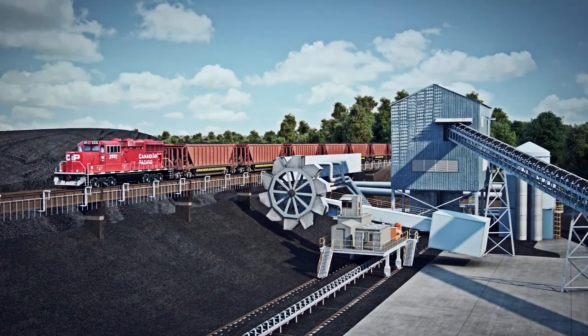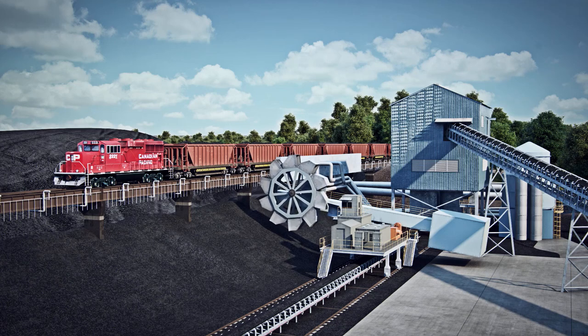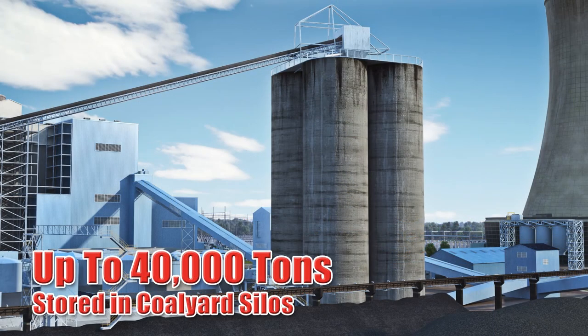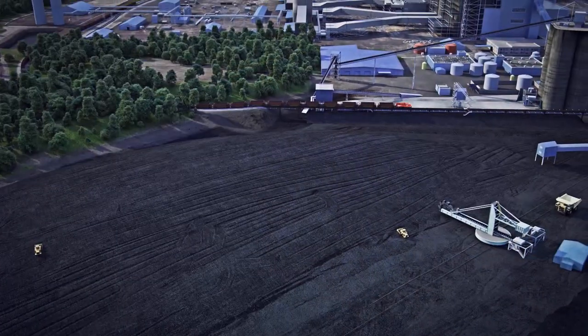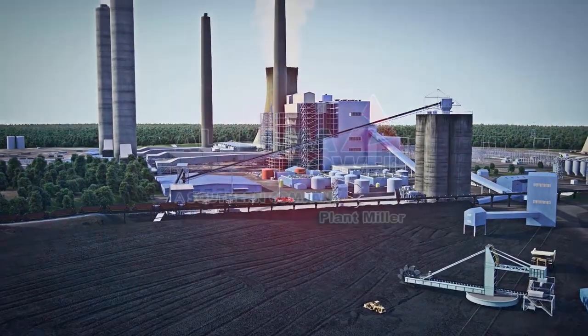Our process uses Powder River Basin Coal from Wyoming, a sub-bituminous type coal, as a fuel source. When the coal arrives at our plant by train, we use a trencher and a series of long conveyors to stack coal in our yard, move it to storage silos, or send it directly to the plant. We try to keep a 37-day supply of coal, about 1.4 million tons, on the pile in our coal yard, and up to 40,000 tons in silos. Since we burn as much as 38,000 tons of coal in a 24-hour period, we need to ensure we have a substantial amount on hand.